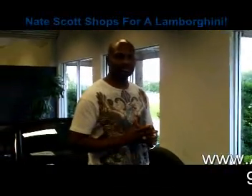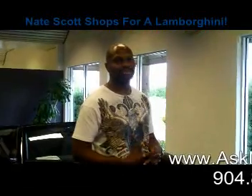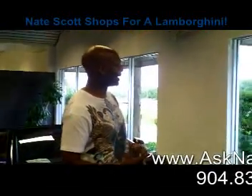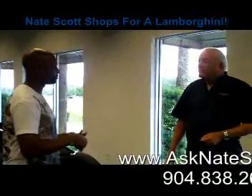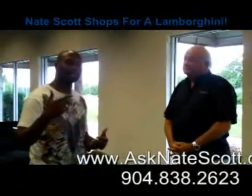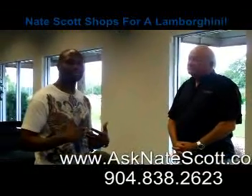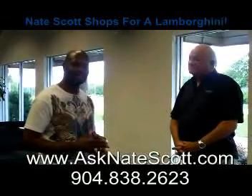We're here at asknakescott.com in Orlando, Florida, looking at the Lamborghinis. I've done enough research to know this is the vehicle I actually want, and we're going to make some decisions this weekend. I've got Monty here at Lamborghini Orlando, and I'll let you know what my experience is. From there, this will be one of our preferred vendors if I'm able to make a good decision today.